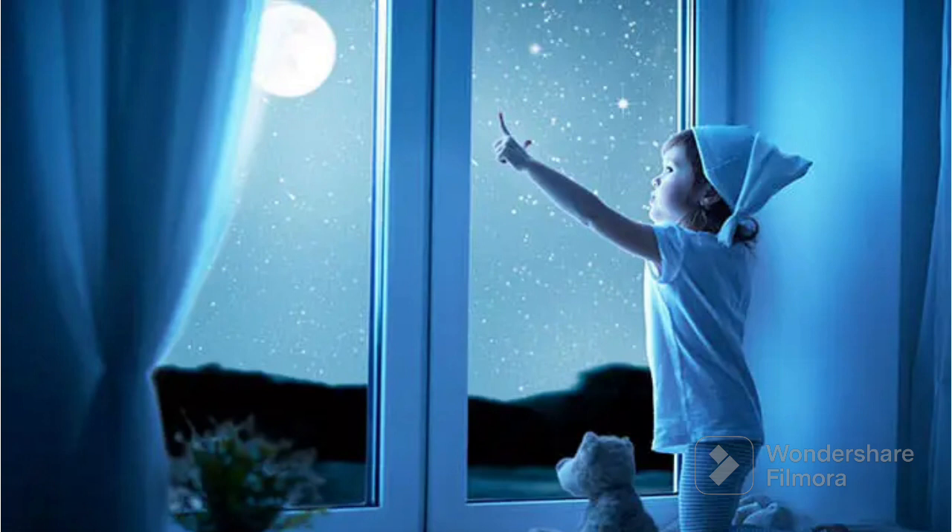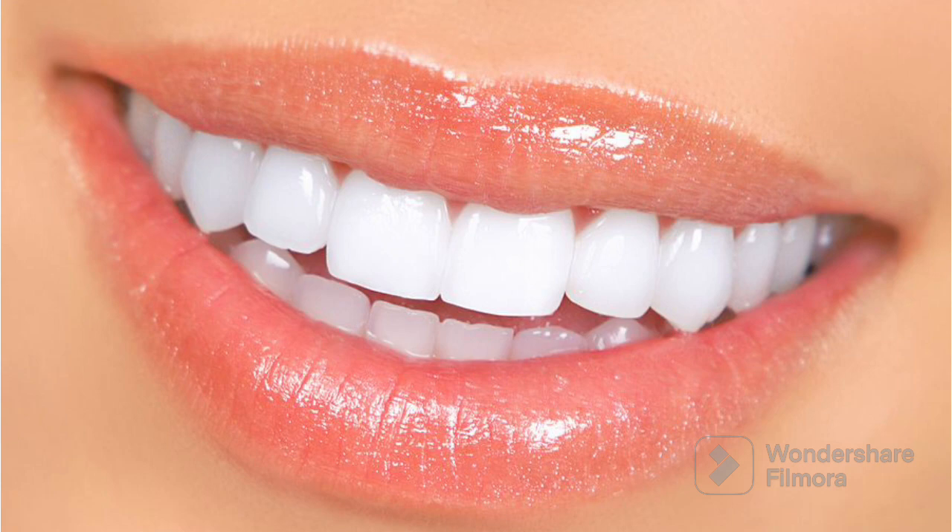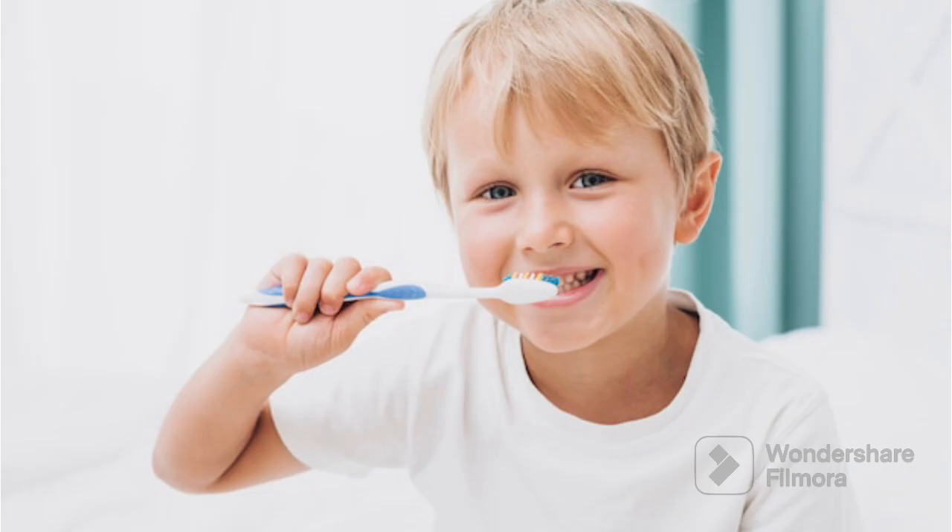Now let's see the next white object which is teeth. White teeth are like the pearls in your mouth. They help you bite into your favorite foods and make your smile look bright and happy. To keep them sparkling we brush them with special toothpaste, just like we wash our hands and toys to keep them clean. So when you see someone with white teeth it means they are taking good care of their mouth and their smile. So the teeth are white in color.